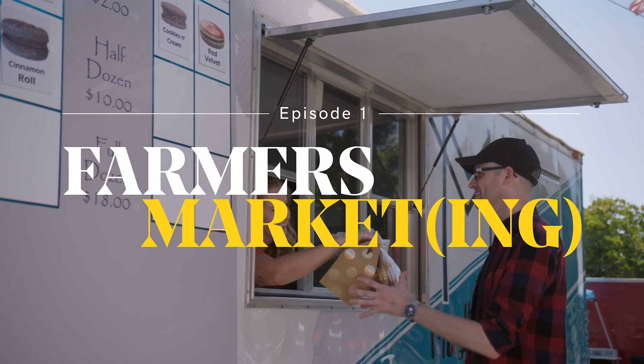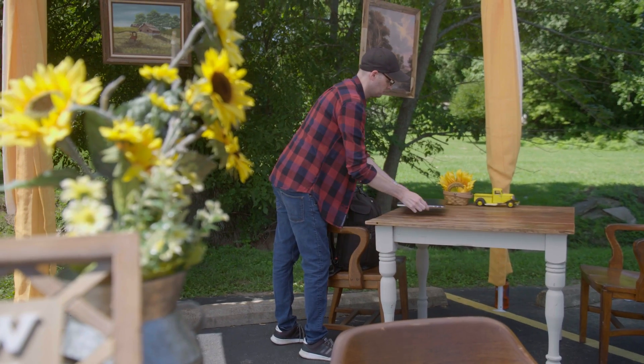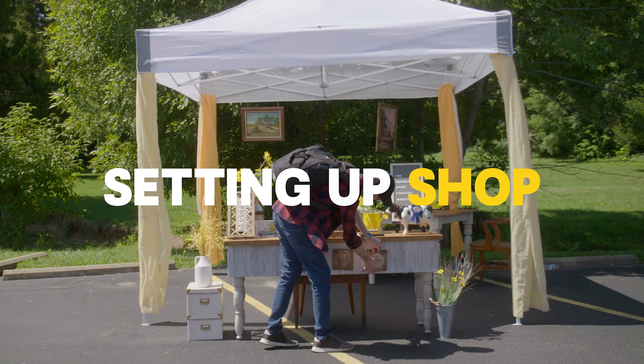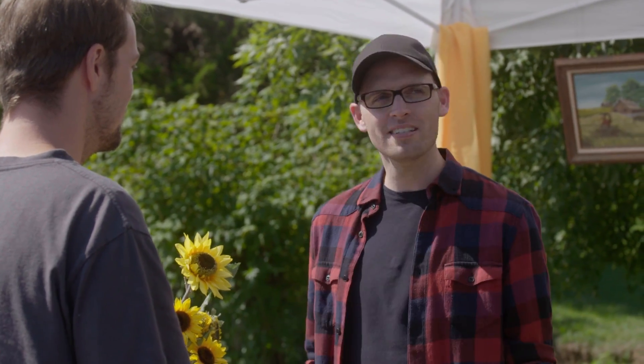I want to give my local businesses an online presence that showcases what's special about their business. I decided to come out to talk about some website design for small businesses, mostly just telling them a little bit about WordPress.